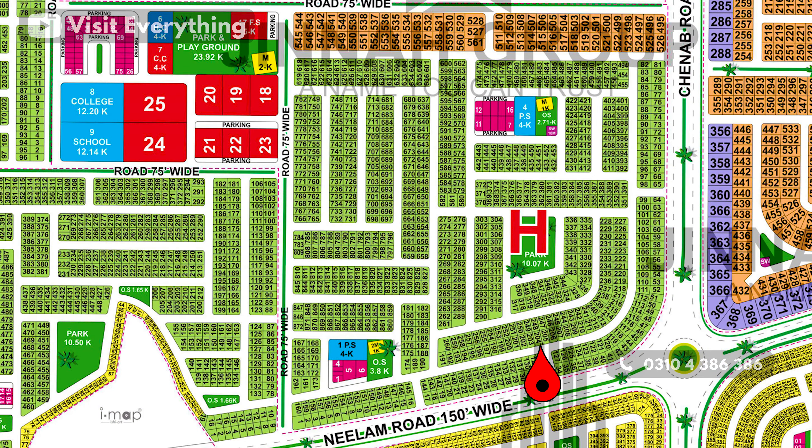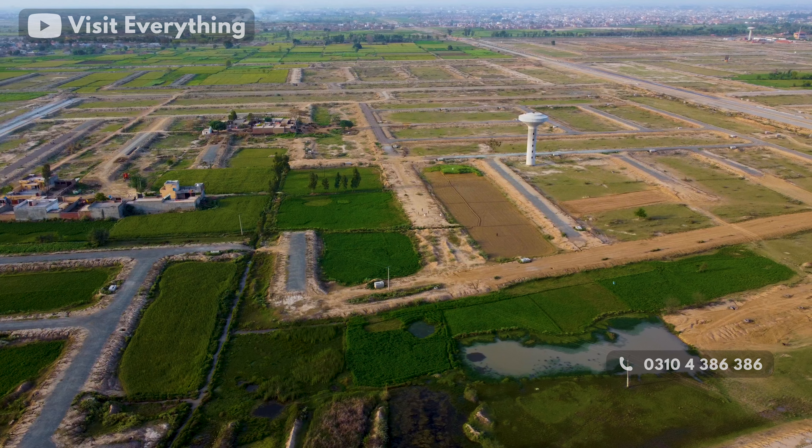If you are looking for sale options, plot number 204 has a demand of 40,000,000 and plot number 287 has a demand of 45,000,000. Other plots are also available with varying demands. H-Block is a big and important block.